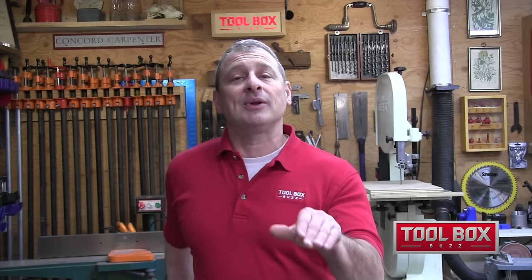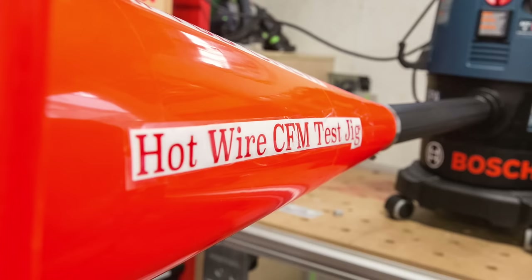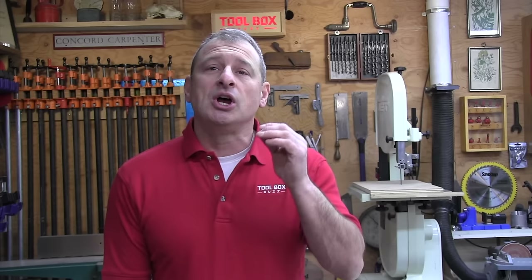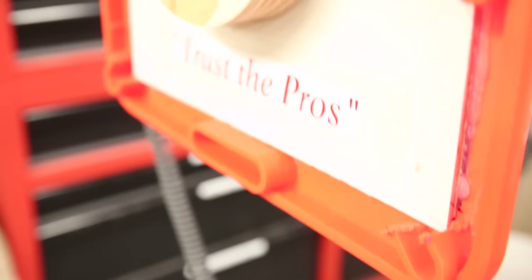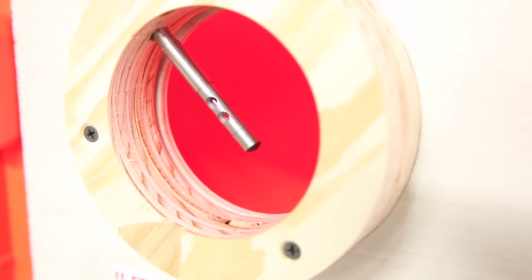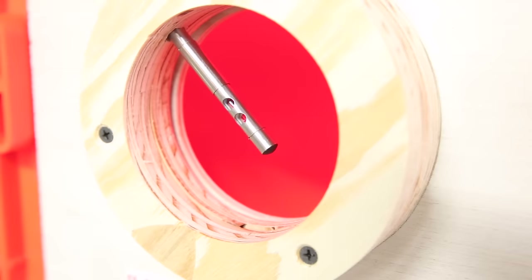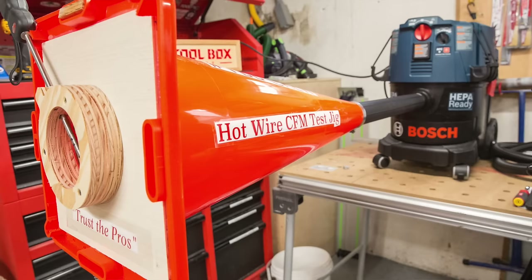We looked at air volume measurements — CFM. We made a jig to accurately measure the air volume flowing through those dust collectors, using a commercial Dwyer hotwire anemometer. This measurement device has a probe in the airstream with two openings: one contains a temperature sensor, and the other contains a very small wire that gets heated up by the device. As air flows over that heated wire and cools it, additional power is supplied to keep that wire at a constant temperature, and the additional power needed directly correlates to the airflow over the wire.